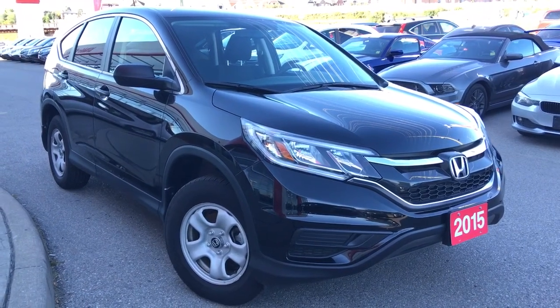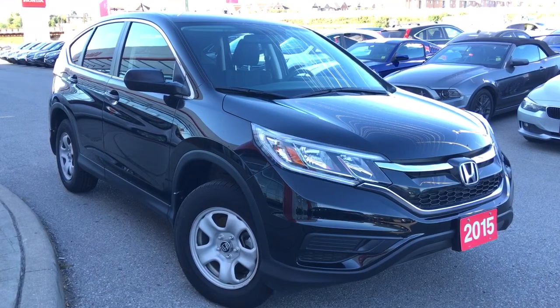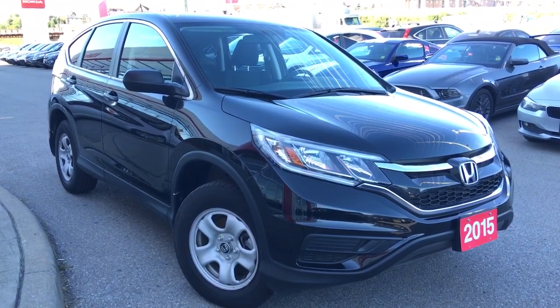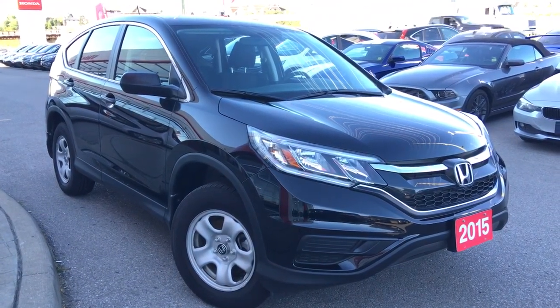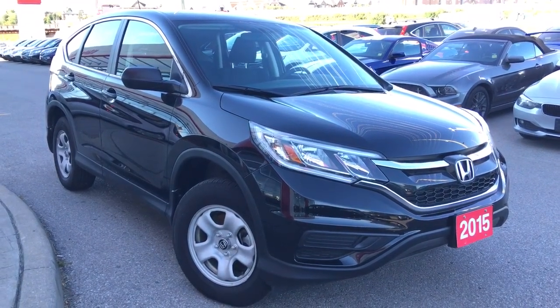Hello and welcome, thank you for tuning in. It's Kristen Frey with Whippy Oshawa Honda, and today we have this beautiful Carproof clean Honda certified 2015 CR-V in the LX trim level, sitting before us in a beautiful crystal black pearl exterior.